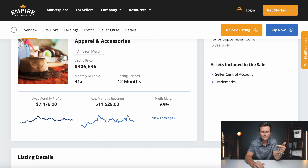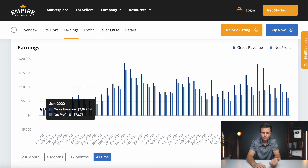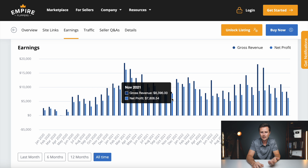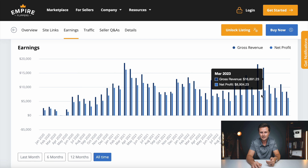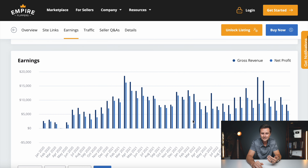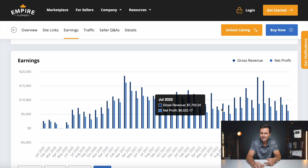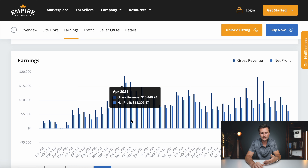What's great about this website is you can scroll down and see how much they've made per month. The business actually peaks about the same time every year — around March is when it's generating the most income. The average is about $7,479 in monthly profit, but the business gets up to about $16,000 in monthly profit at the right time of year, and gets down to about $5,000 in the slower months.